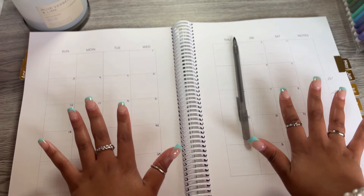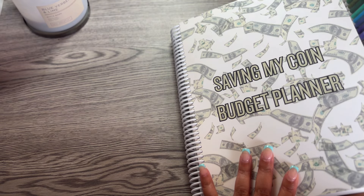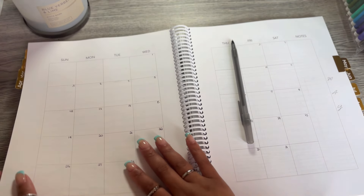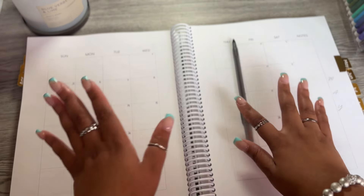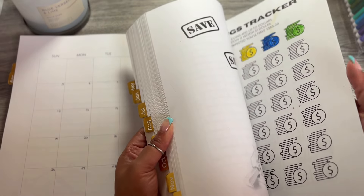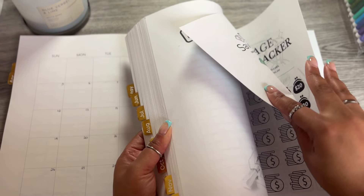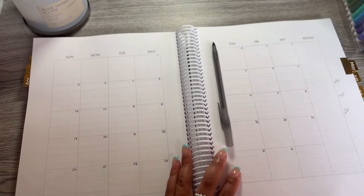We are going to set up my monthly calendar as well as my monthly budget. We are in the Save My Coin Budgets financial planner. If you are interested, go ahead and check it out on my website — there are a couple different versions. It has savings challenges, motivation, bill trackers, everything you need in one stop shop. Just check out the description box down below.